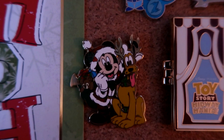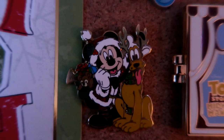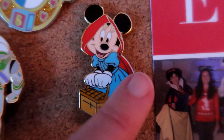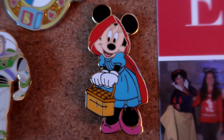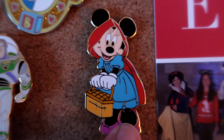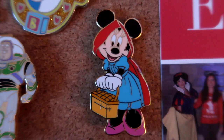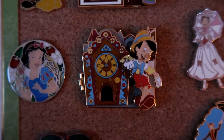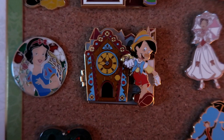Over here is a sweet pin of Mickey as Santa with Pluto as a reindeer, and in Mickey's bag there's Duffy the Bear. On the other side is a pin I originally wanted for my Halloween board - Minnie Mouse as Little Red Riding Hood. She's not very Christmassy except maybe for the red cape, but I have a personal connection with Little Red Riding Hood. This is actually one of the rarer pins on the board - limited edition of 300 - and it looks really nice on this board.